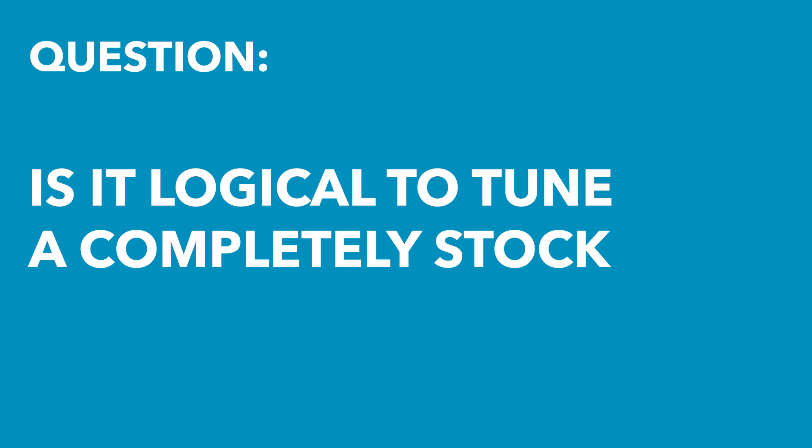Alistair's asked: is it logical to tune a completely stock car? It really depends on the car, but in most instances I would say yes.